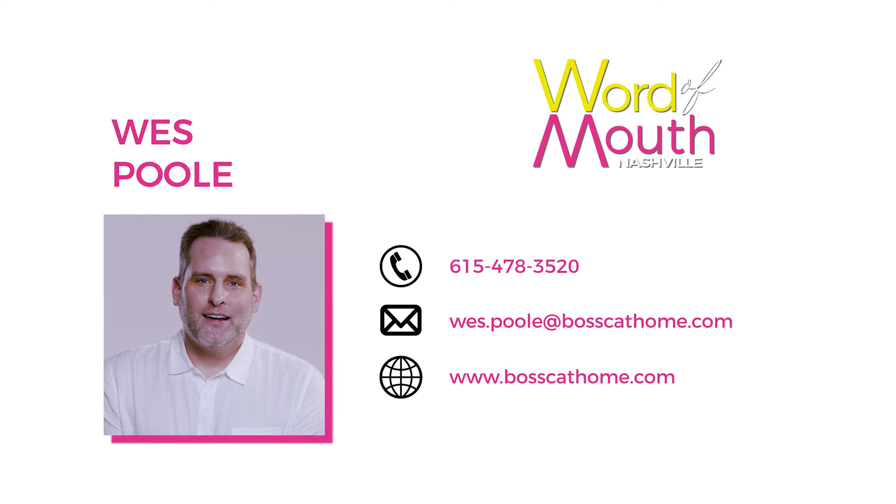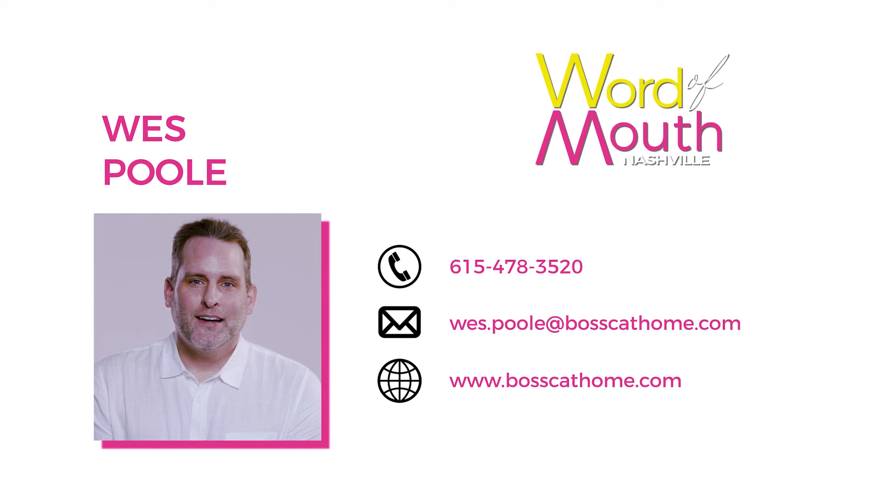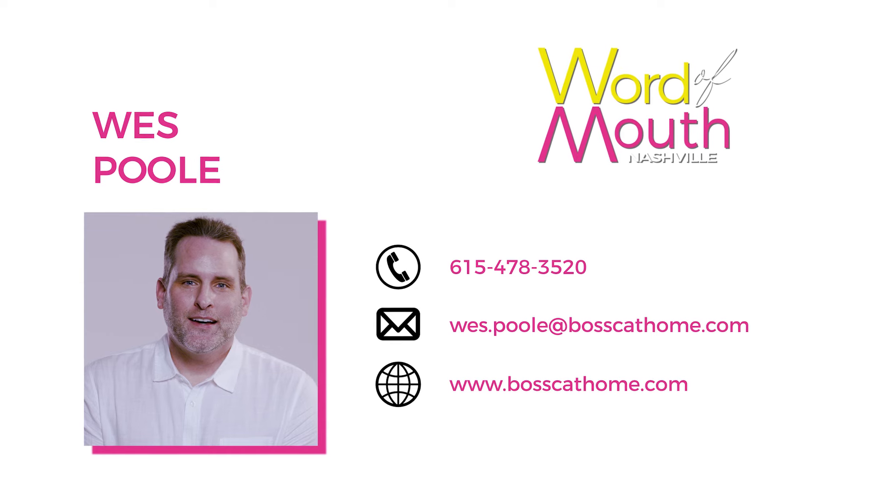That's amazing. What is the best way our clients can contact you? They can contact me directly at 615-478-3520, email me at bosscathome.com, or go to our website, bosscathome.com. I am so glad that you came. It's been wonderful getting to know you and getting to know more about your company. I think you genuinely give sellers such a wonderful service — it's such a stressful time, and they have you to fix it. Well, thank you so much, Michelle. I really appreciate it. It's an honor to be here.